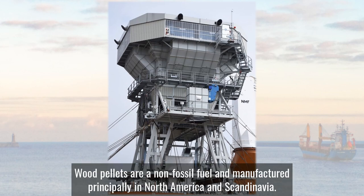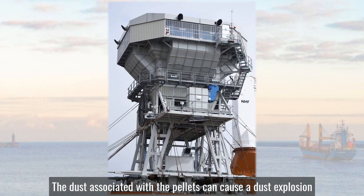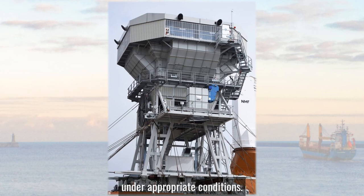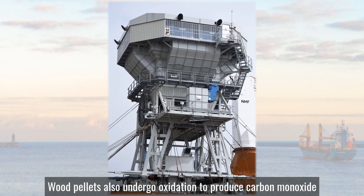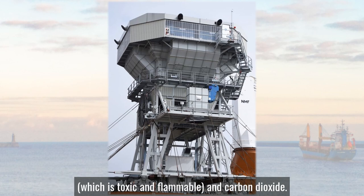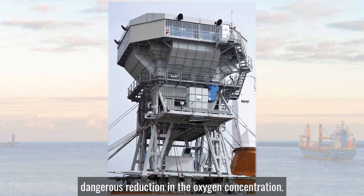Wood pellets are a non-fossil fuel manufactured principally in North America and Scandinavia. They are made solely from compressed sawdust and wood shavings. The dust associated with the pellets can cause a dust explosion under appropriate conditions. Spontaneous combustion of the material can occur after a long period of time. Wood pellets also undergo oxidation to produce carbon monoxide, which is toxic and flammable, and carbon dioxide. In a closed space such as an unventilated ship's hold this can lead to a dangerous reduction in the oxygen concentration.